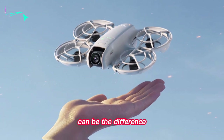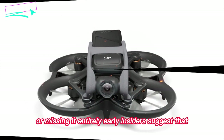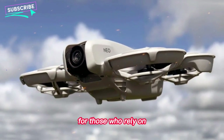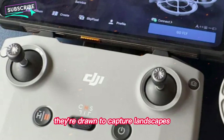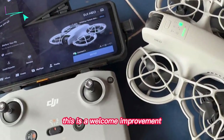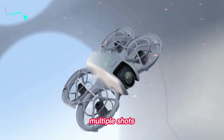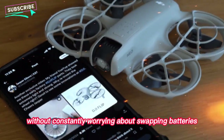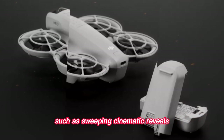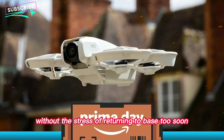Even a few extra minutes of flight can be the difference between capturing the perfect shot or missing it entirely. Early insiders suggest that under calm flying conditions the NEO 2 could push past the 20-minute mark. For those who rely on their drone to capture landscapes, cityscapes, or cinematic sequences, this is a welcome improvement. Longer flight times mean more freedom. Imagine having the confidence to perform multiple shots without constantly worrying about swapping batteries, allowing creators to plan more ambitious sequences such as sweeping cinematic reveals or intricate tracking shots.